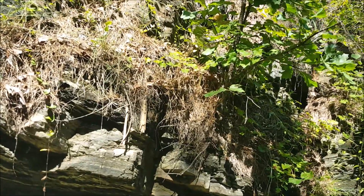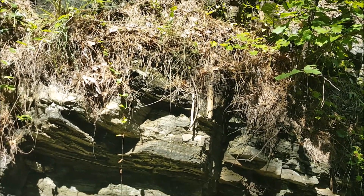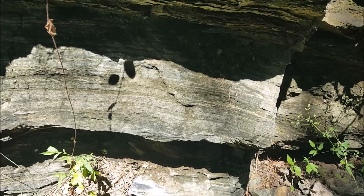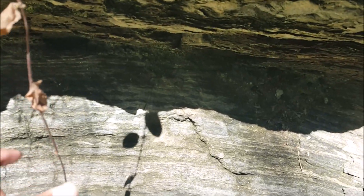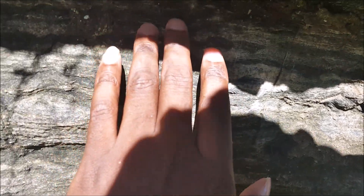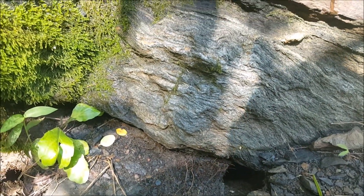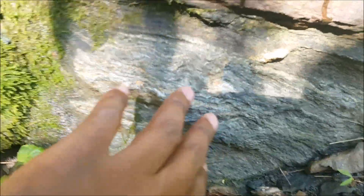If you like rocks, I would suggest coming here — plenty to study. You have what looks to be schist, a type of metamorphic rock. Look at all these layers. You have some stratification in the rock outcrops, with these little bands here.